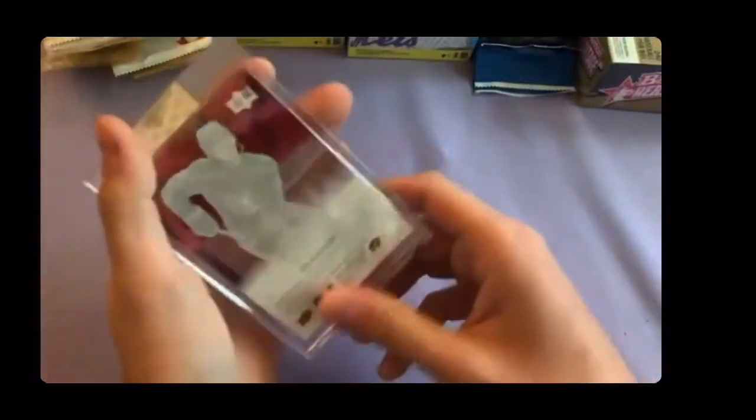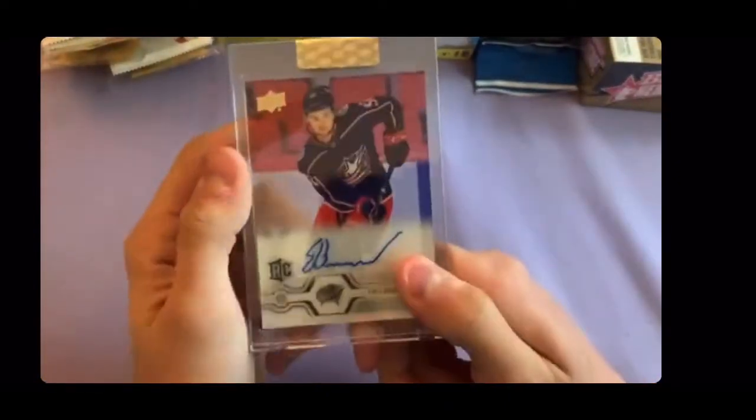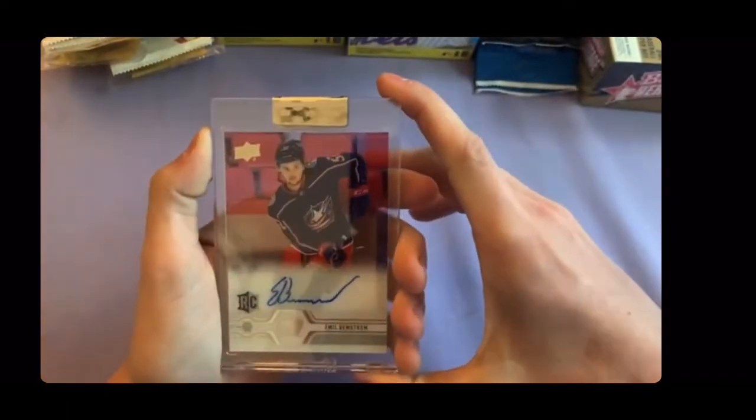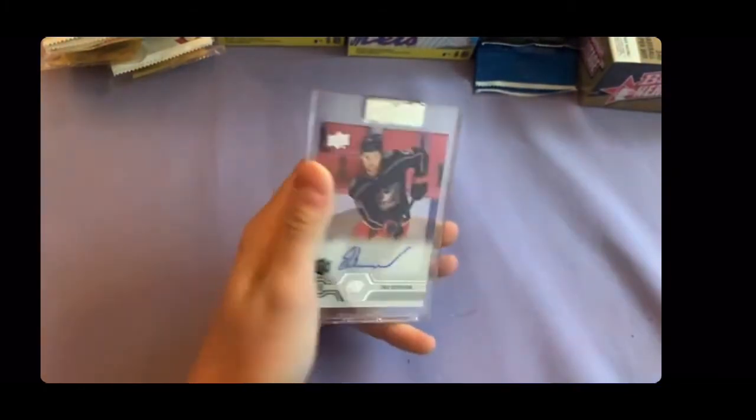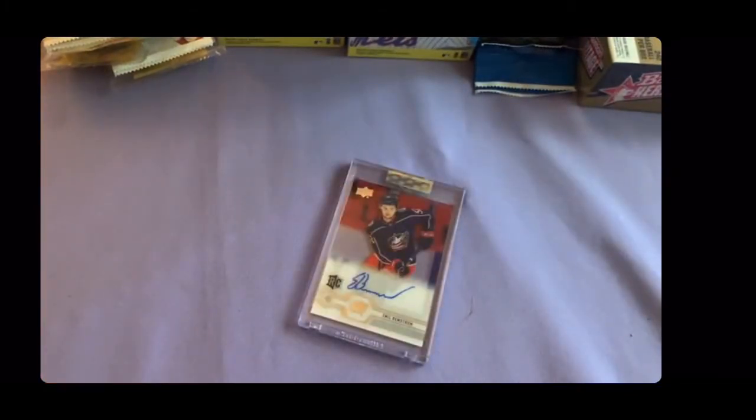I don't know too much about this guy, so I don't know what kind of player he is. The cards are pretty see-through here. That's gonna do it for this video — leave a like if you enjoyed, subscribe, and let me know any other product you'd like to see done in the future. I'll see you guys next time.